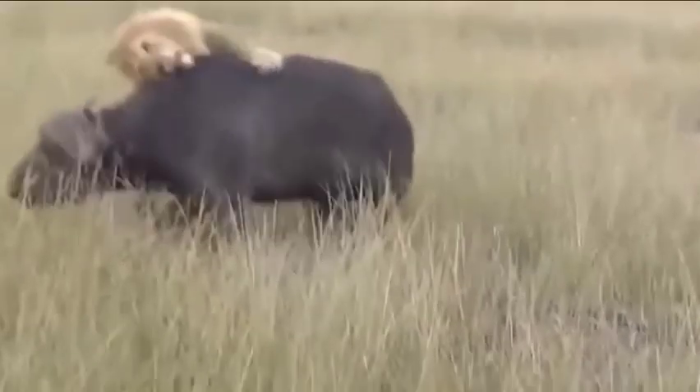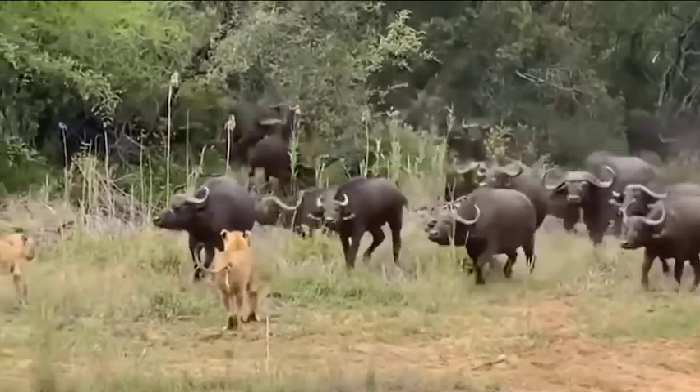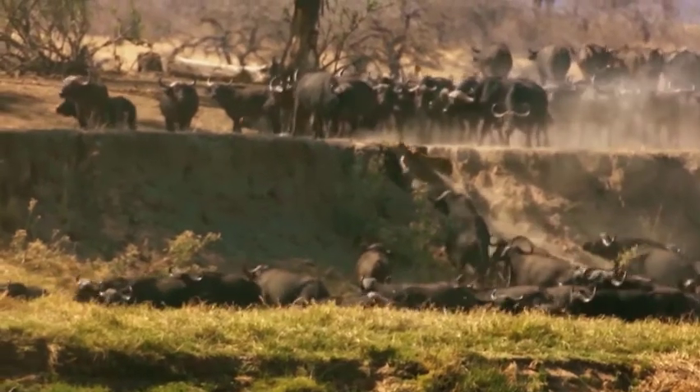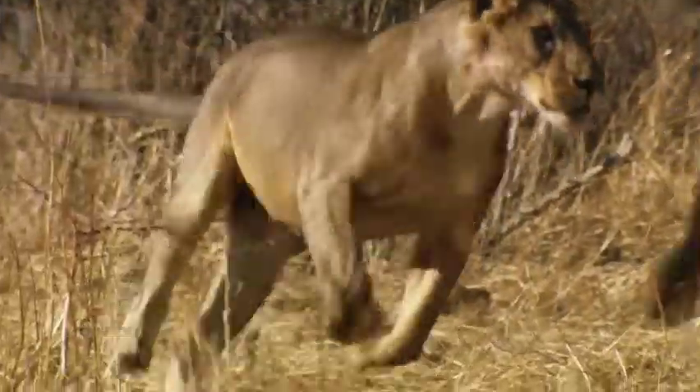These guys waste no time if they come across a pride of lazy lions just sleeping — they charge right at them. This can actually kill or injure those caught under the stampeding herd, or scatter the rest, causing chaos and confusion. So the buffalo motto is: offense is the best defense. And I sure as hell would not want to offend one of these greats.